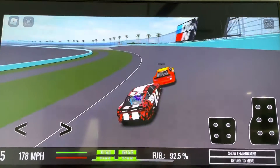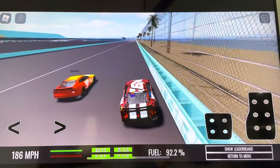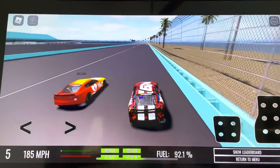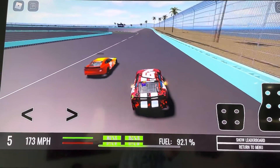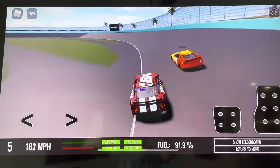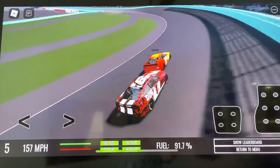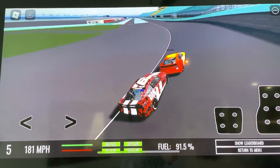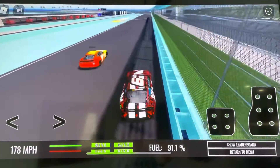They both hit the wall. Mason Jay is right on his back bumper. Here he goes for the pass on the outside on the backstretch. A little bit of contact there. Remember, start-finish and the race is over — who's going to make it there first? He's right on his rear end, almost pushing them, coming around turn four.